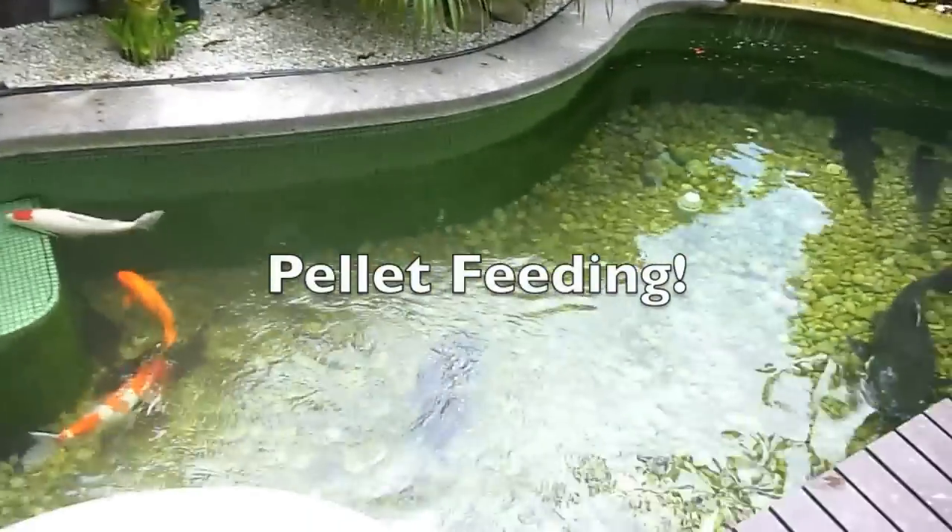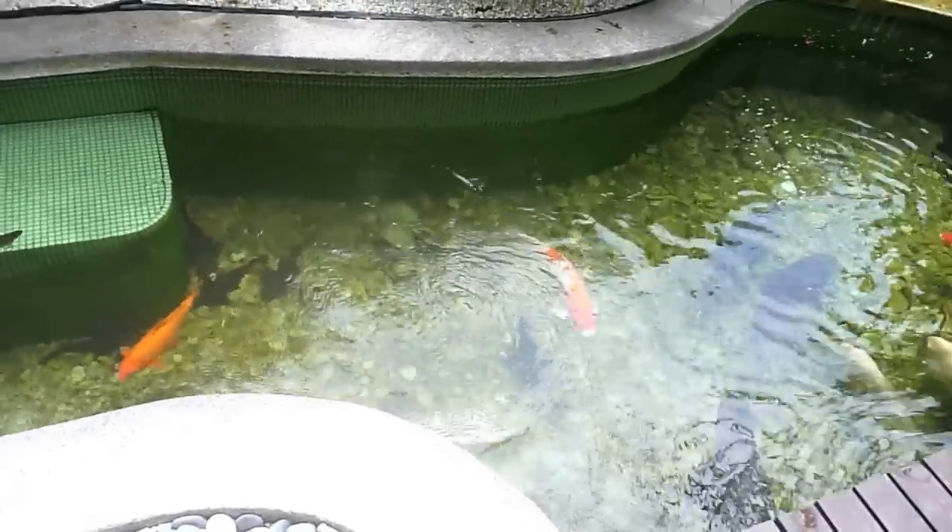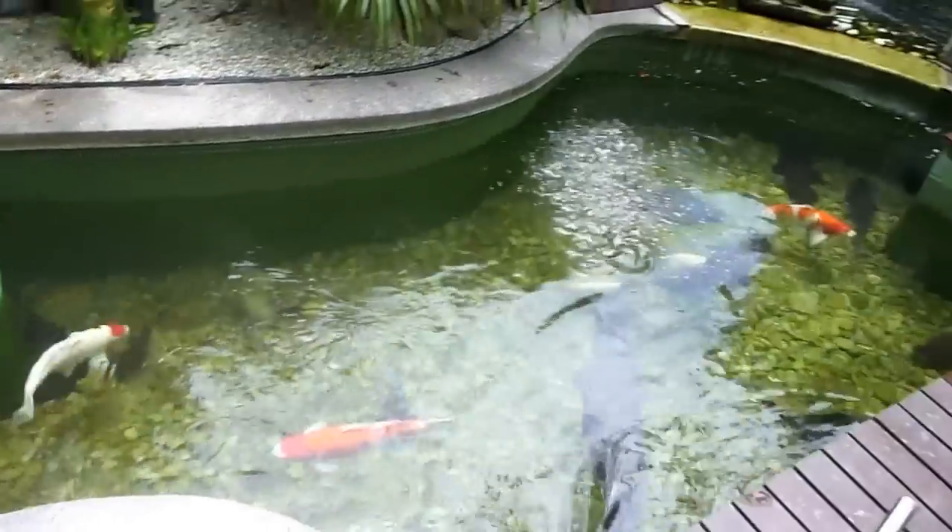I'm just going to start this video off with a more boring, subdued feeding of the pellets. I feed these daily because pellets are very accessible. They're healthy, high protein, and they're just good for the fish.